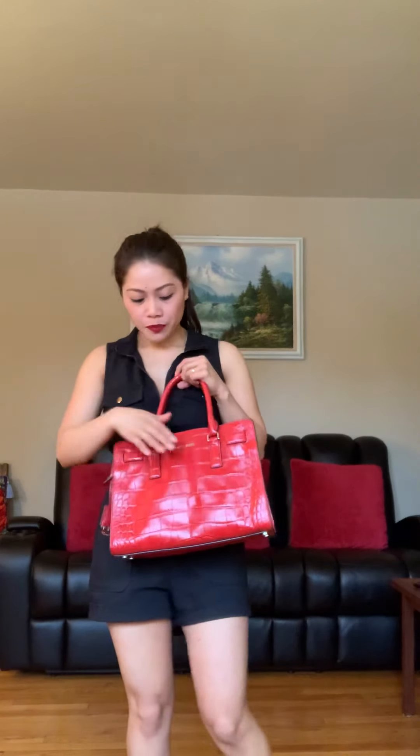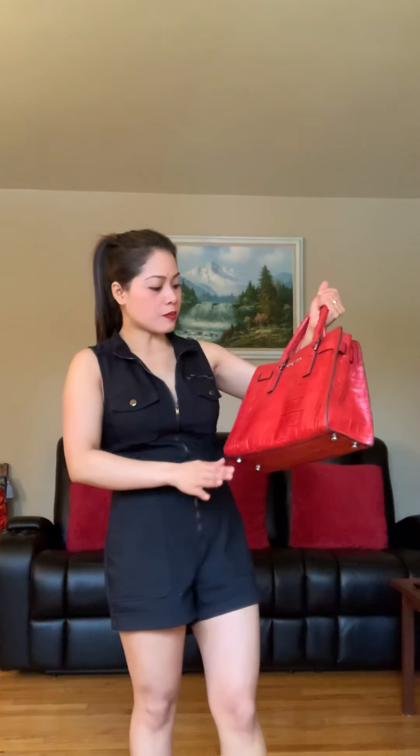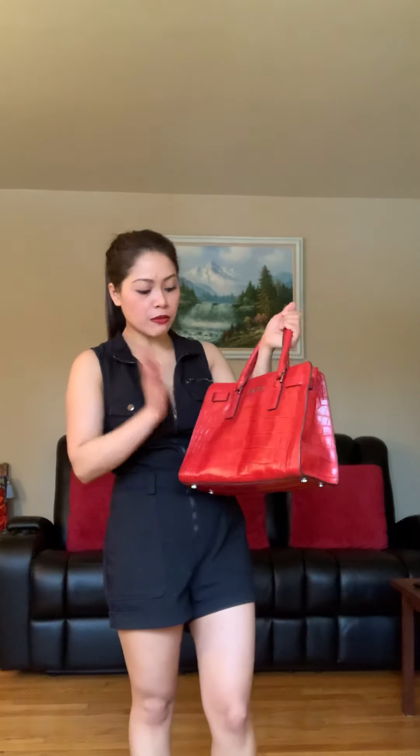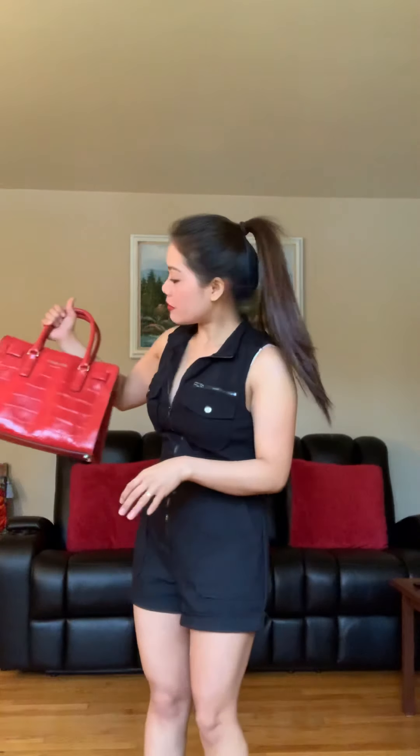Also, when it gets a raindrop on it, it doesn't damage the leather — you can just wipe it off. I love this bag; it's kind of a reddish-orange color. This is my favorite one too, though actually all of them are my favorites.